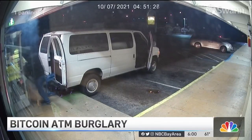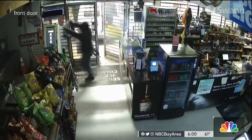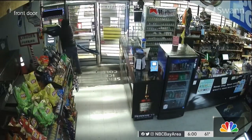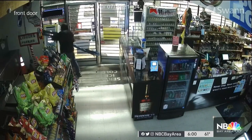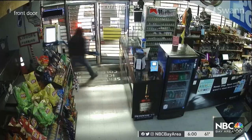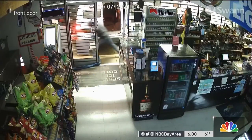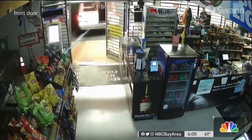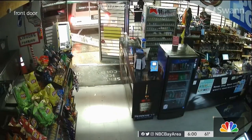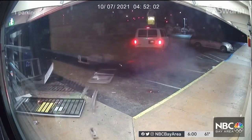This surveillance video from early Thursday morning shows thieves pulling their truck up to the Sunnyvale liquor store, reaching through the front door and tying a cord around the ATM inside. But this is not your typical ATM — this one's a Bitcoin ATM. You put cash into the machine and it increases your Bitcoin account. And that's what the thieves wanted: the cash inside. They pulled the Bitcoin ATM through the front of the business, leaving a trail of damage before speeding off.